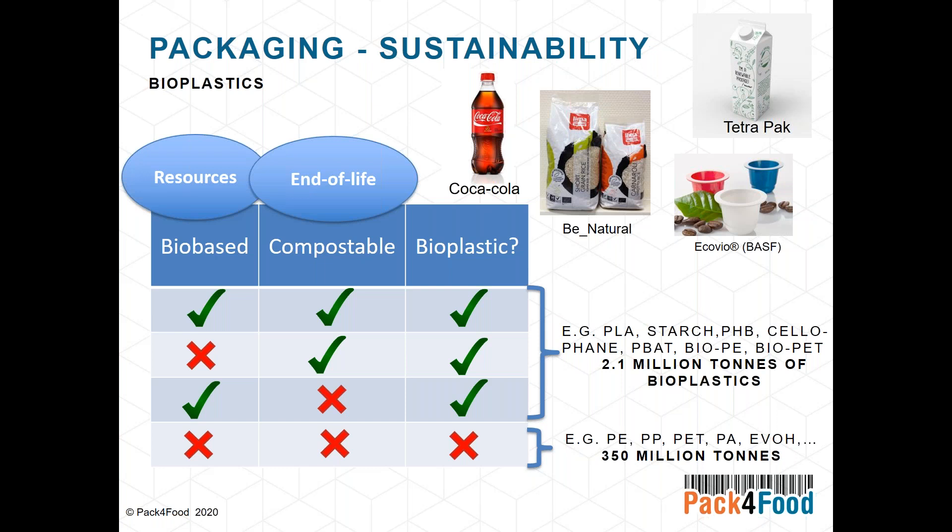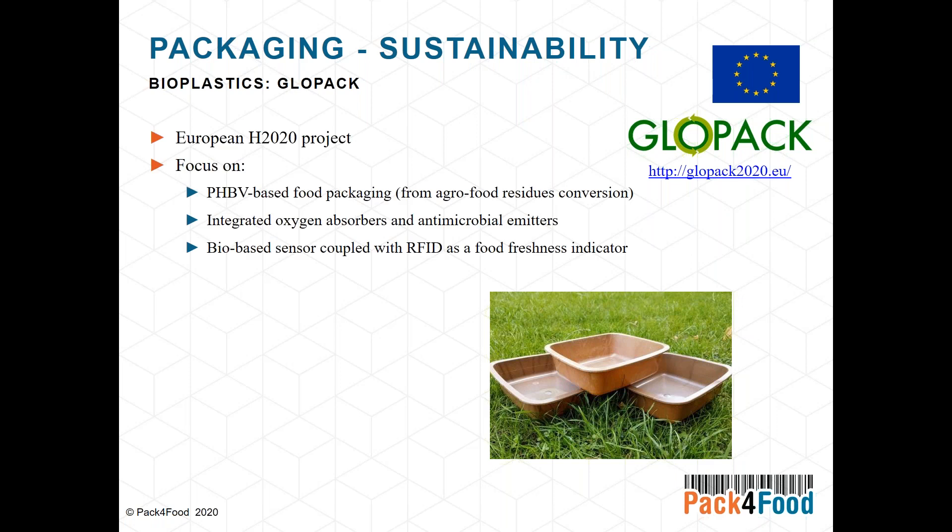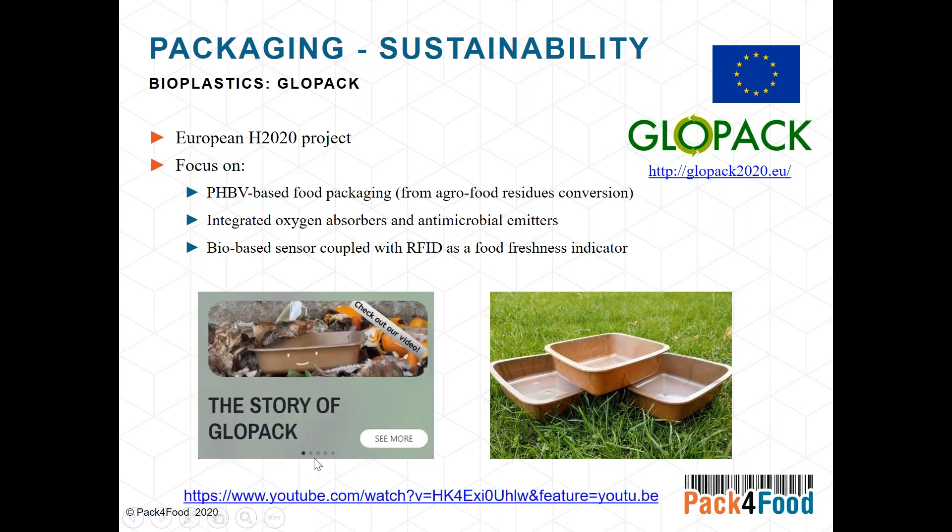A very interesting project currently upscaling bioplastics is called GlowPack, in which Pack for Food is a partner. It is an H2020 project focusing on PHBV (polyhydroxybutyrate-valerate), closely related to PHB, using agro-food residues as a resource and combining active and intelligent packaging components. More information is available on their YouTube channel.